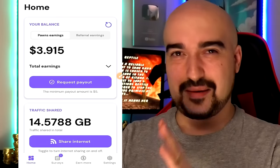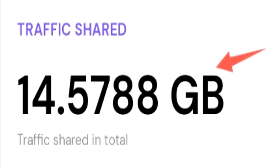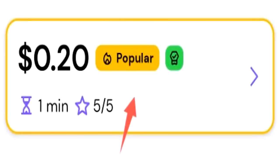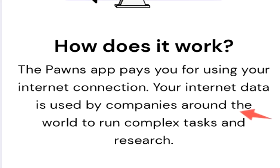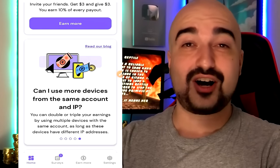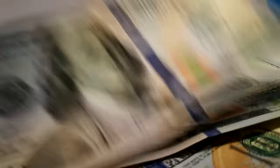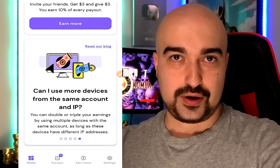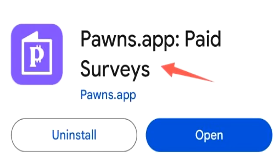Next, we have the Pawns app. It runs on a USD currency system with a minimum withdrawal limit of $5. You earn currency by sharing your internet connection, and Pawns app also has a survey area where every single day you can earn straight up USD cash. The Pawns app will pay you 20 cents USD per one gigabyte shared. Your internet data is used by companies around the world. The more devices you install the Pawns app on, the more money you can earn, as long as they have different IP addresses. They paid me every single time straight to my PayPal account instantly.